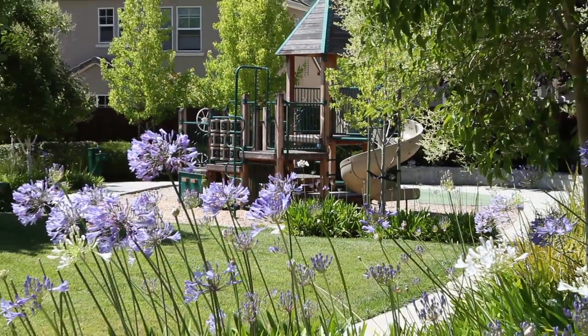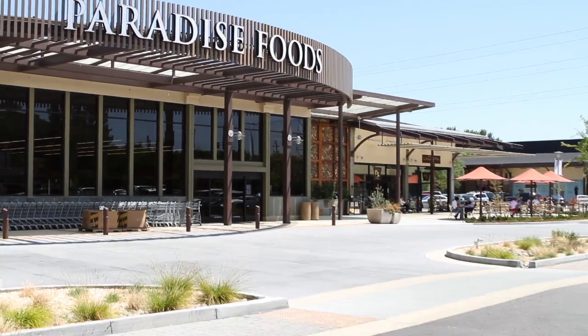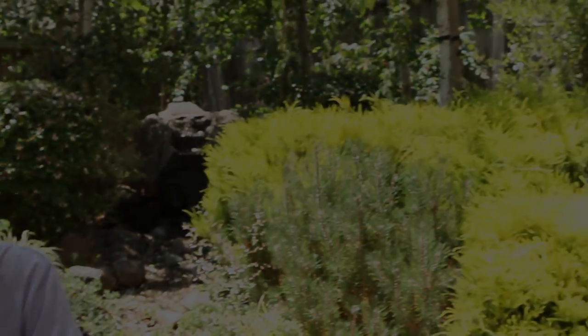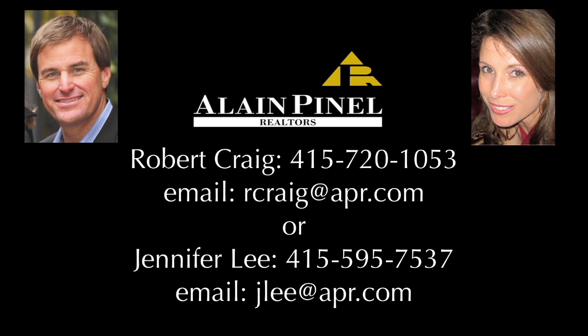To sum it up, it's not every day you find a property that's this well cared for on a premium corner lot in a charming neighborhood with small parks and open space, all with easy access to 101 and the newly renovated Pacheco Plaza, where you'll find Paradise Market, La Copa Cafe, and the delicious Boca Pizzeria. This is the oasis you've been longing for. I'm Michael Jacobson, and thanks for watching The Real Home Tour. For more information on this home, visit 20hollyleaf.com or contact Robert Craig at 415-720-1053 or Jennifer Lee at 415-595-7537.